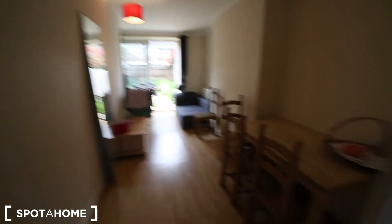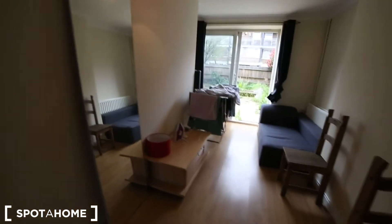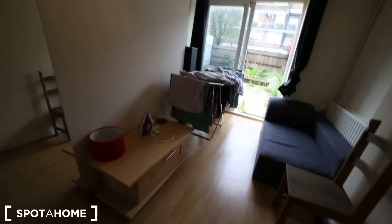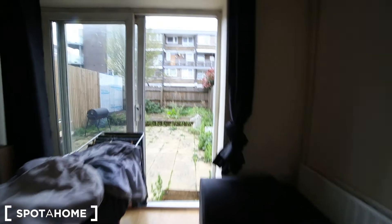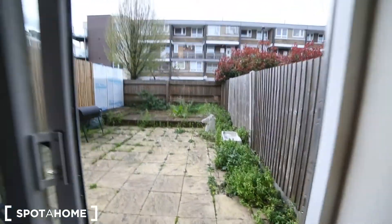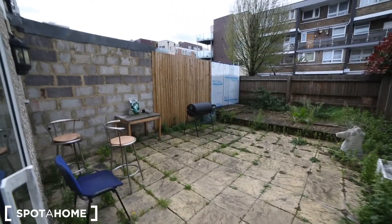In the living room we have a table to have dinner with four chairs, a big mirror just there, a little TV stand but without TV, we got the sofa, and then there's the backyard and our patio. It's perfect to have barbecues on a sunny day like today.